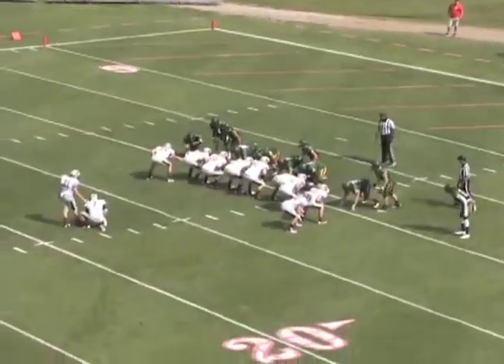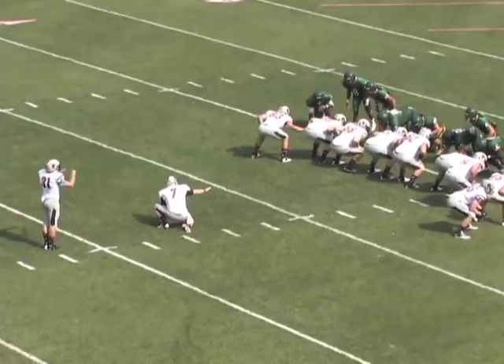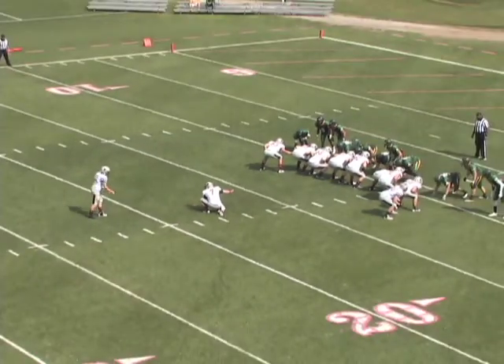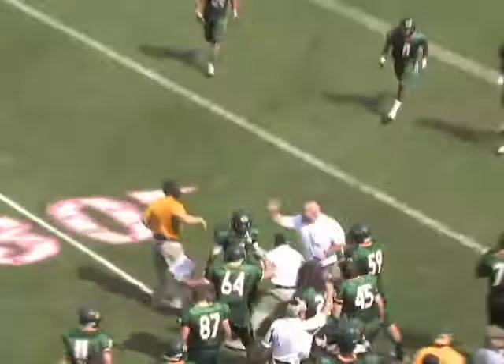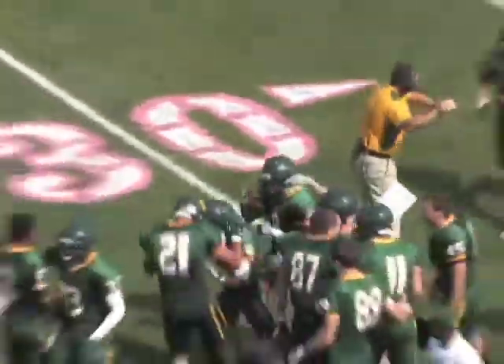The spot is at the 17 — a 27-yard field goal from inside the right hash mark, kicking left to right; he's a right-footed soccer-style kicker. The holder is Andrew Herron, the backup quarterback. Snap back, hold is down, rush off the edge — blocked by Darius Brown! Batman Brown makes the play off the right end, blocking it cleanly, and the Bearcat defense holds.